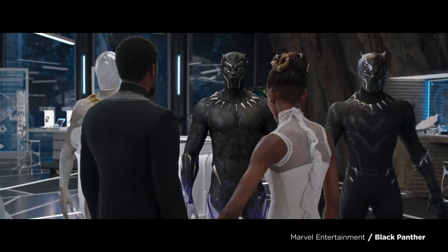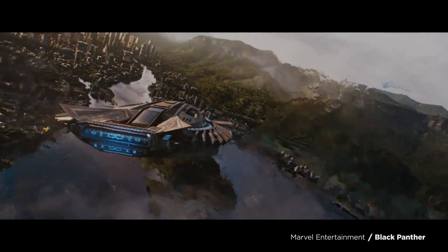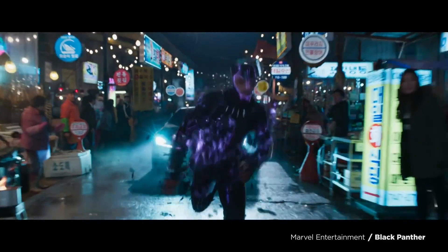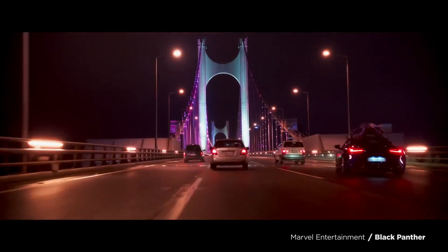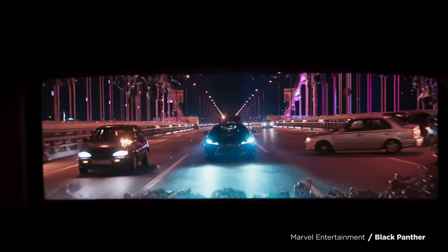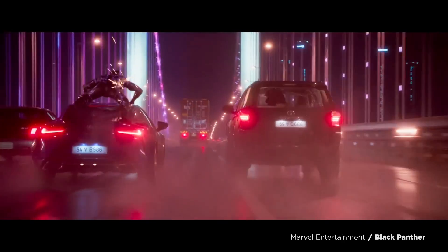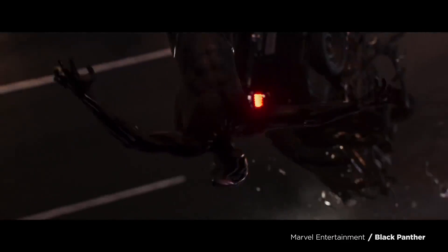Vibranium is most well known for being the extraterrestrial metal that the nation of Wakanda used to advance their technology far beyond the outside world's. T'Challa, the king of Wakanda, has the metal woven into his Black Panther suit, which serves as both offense and defense. The metal is incredibly durable, nigh indestructible, protecting T'Challa, but it also builds up energy to be released in powerful pulses. The suit does that by, as his sister says: 'You've been taking bullets, charging it up with kinetic energy.' But how could vibranium woven into a suit absorb and redirect kinetic energy? And does that even make sense?